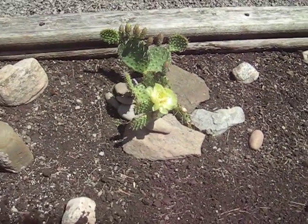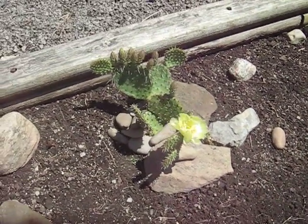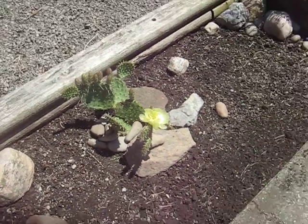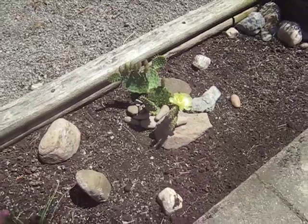But yeah, that's my Canadian cactus — they grow here. Anyways, just a quick bit.